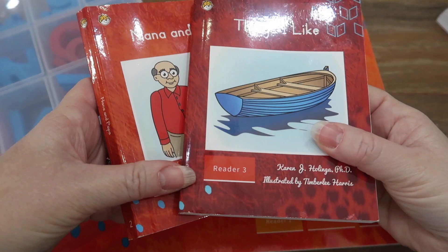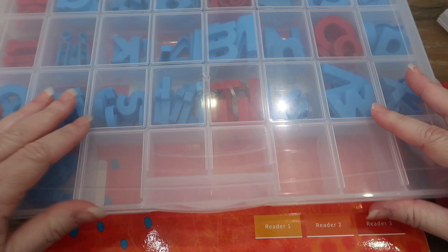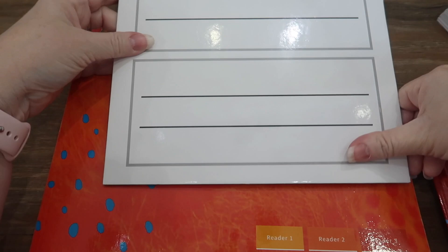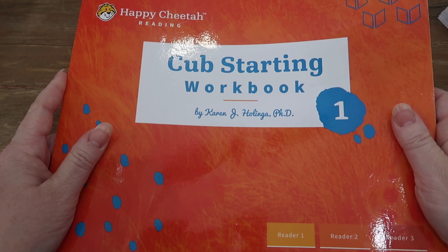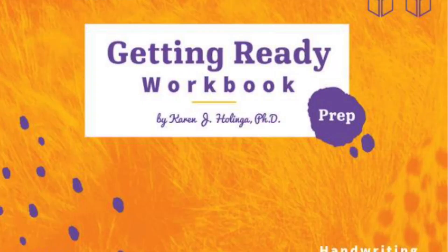Then you move on to the first grade level. It also comes with magnetic letters — uppercase and lowercase and red vowels — which we put in a sorting box to make it easier. It also comes with a magnetic whiteboard that has lines on it. It actually comes with two workbooks. We did not have the first workbook; we didn't need it and passed it along to somebody else.